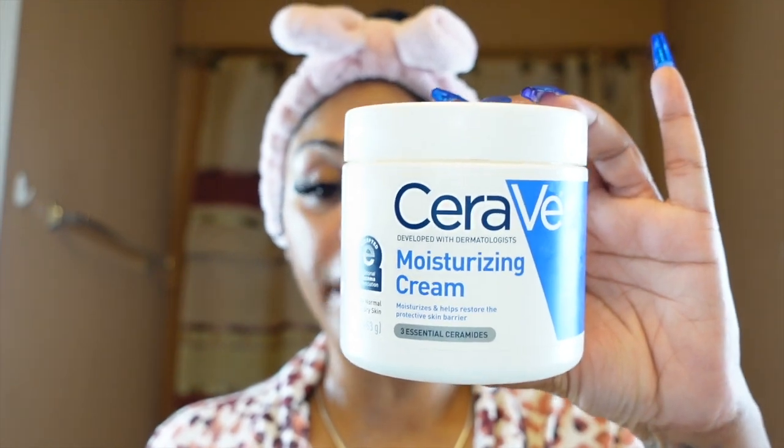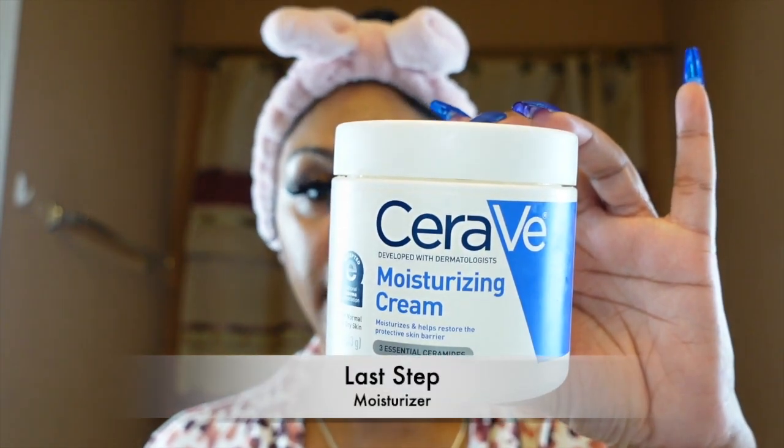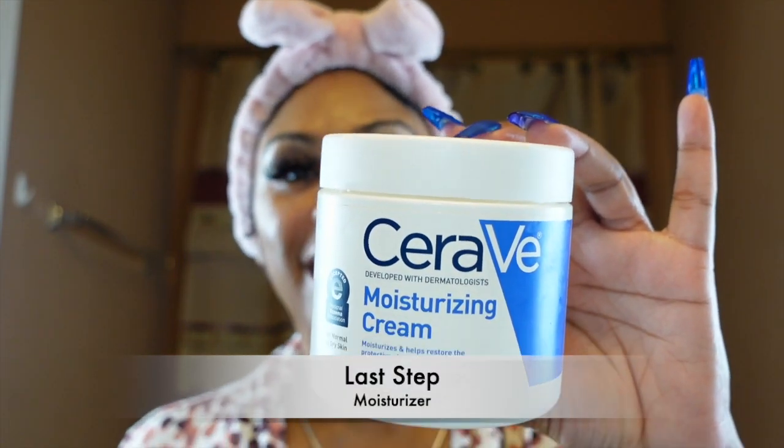We have one more step and we're basically done. I'm gonna go ahead and use my all-time favorite — this is the CeraVe Moisturizing Cream. I love the CeraVe cleanser and have been using it for years, ever since I broke out. I usually get the one with the pump but I couldn't find it, so I just use a little bit and rub it in — I use a lot of hydrating products already.